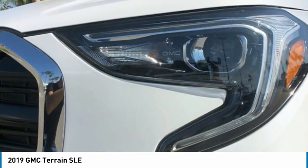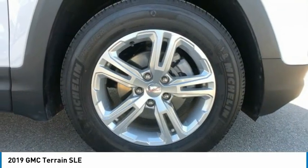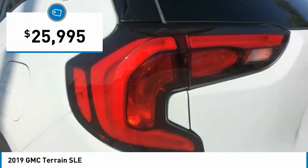An EPA estimated 32 highway MPG is not bad either, and is priced below $30,000.